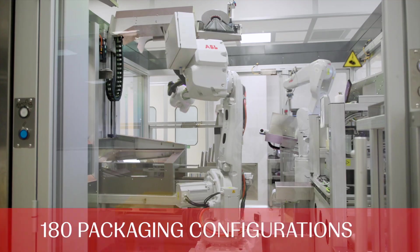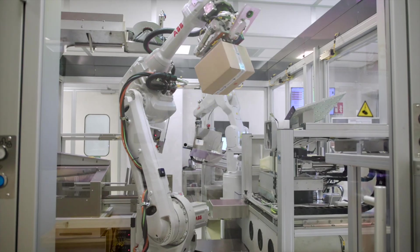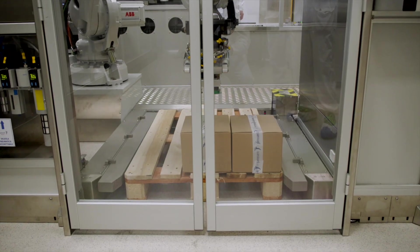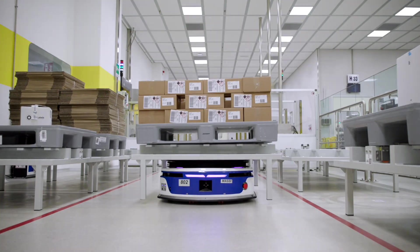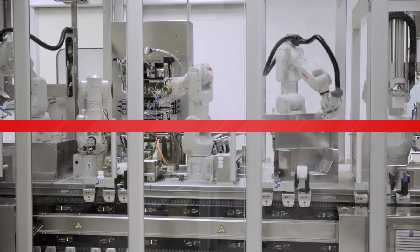There are more than 180 packaging configurations managed by the FlexLine — a combination of bottle, cap, label, and folding box — without format parts and a completely new way to perform cleaning, validation, and material handling. FlexLine is an example of how we transform an idea into reality at Latina.